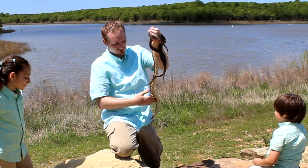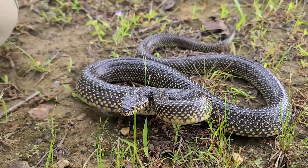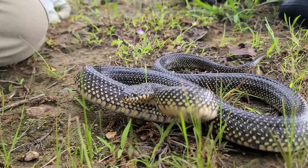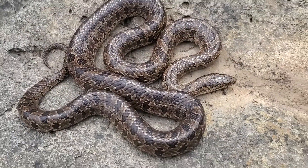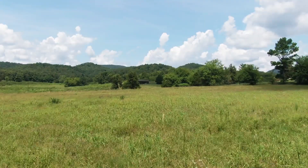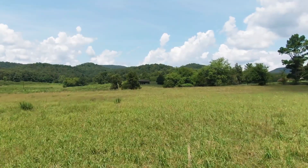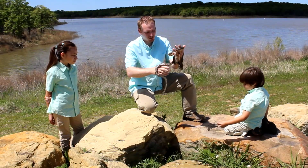I was expecting to find the speckled kingsnake here, which is one that I grew up seeing. It's a beautiful black snake with yellow speckles all over it. These are the prairie kingsnakes. I grew up around here, but the landscape has actually changed, and now there's a little bit more brush. And these guys seem to be doing better than the speckled here.